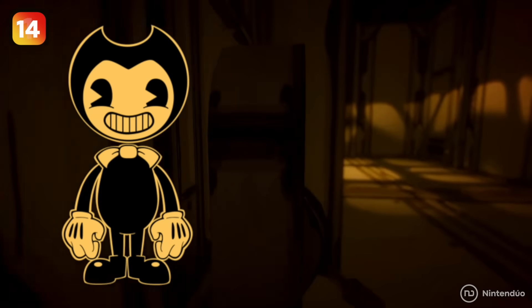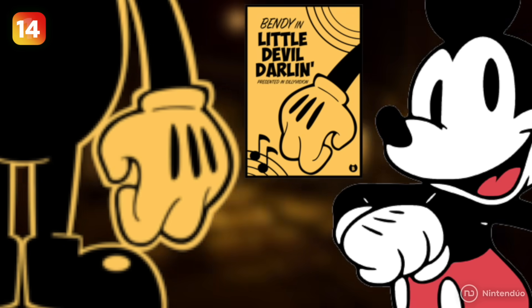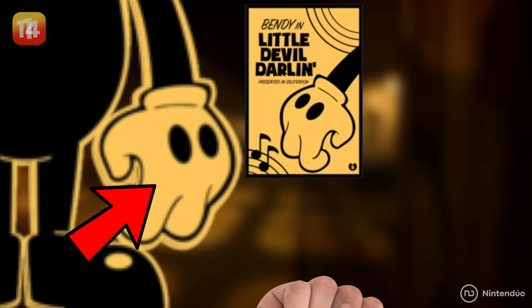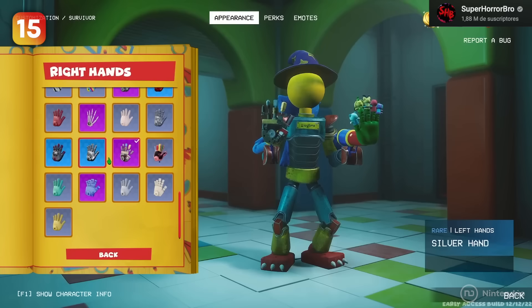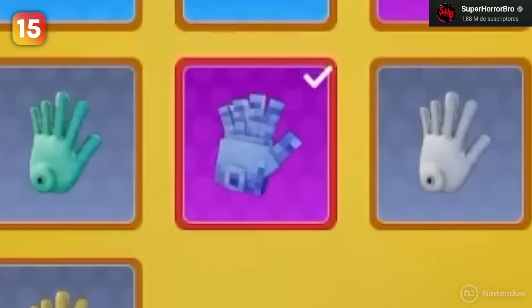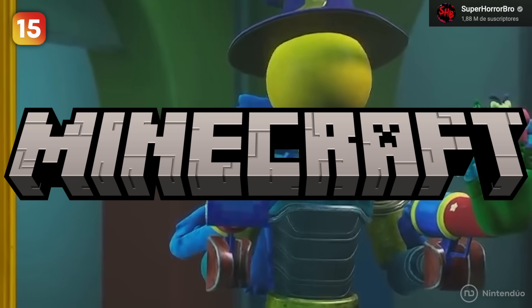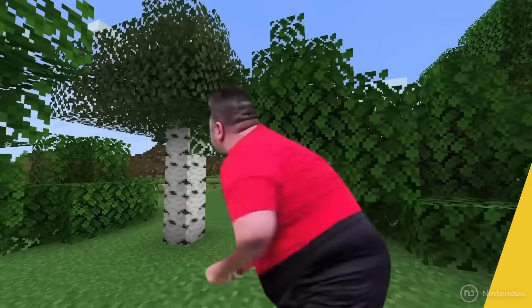This isn't entirely new — Bendy from Bendy and the Ink Machine was originally going to have three lines as well, but to differentiate it from Mickey they used dots instead of lines. Besides Mickey's gloves, you can also equip a curious cubic hand whose style is clearly a nod to the famous Minecraft game.